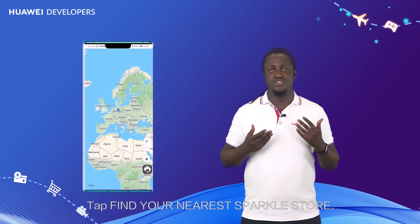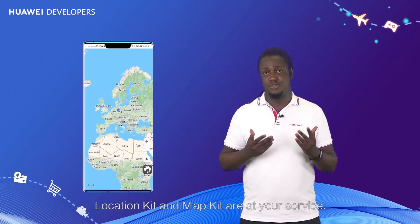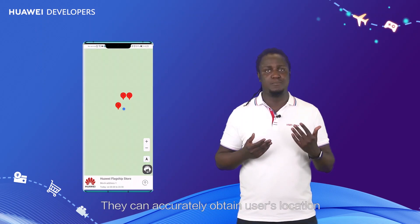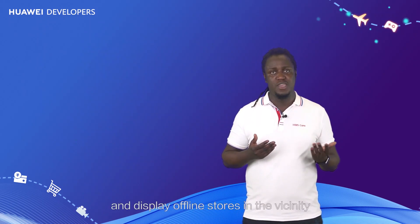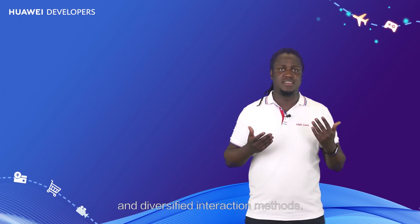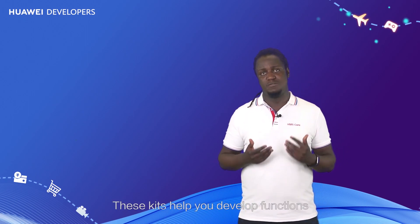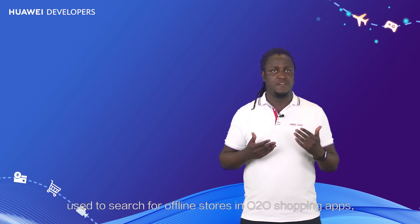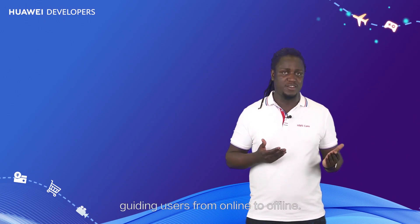Tap 'Find your nearest Sparkle store.' Location Kit and Map Kit are at your service. They can accurately obtain users' location and display offline stores in the vicinity by using marker clusters and diversified interaction methods. These kits help you develop functions used to search for offline stores in O2O shopping apps, guiding users from online to offline.